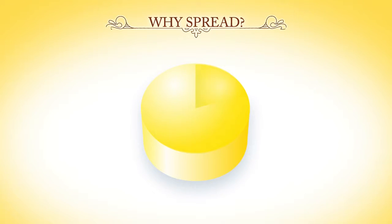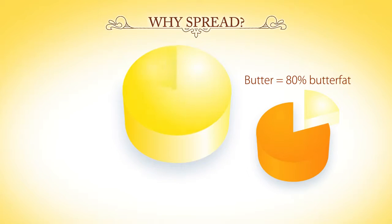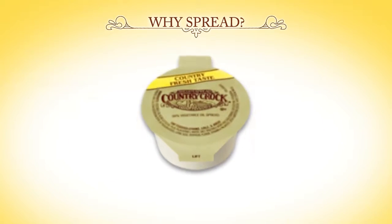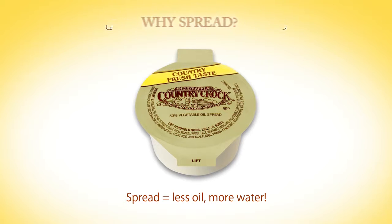Spreads are becoming popular because they don't include the 80% butterfat found in butter or the 80% vegetable oil found in most margarines. Spreads use much less vegetable oil and significantly more water, yet they have the rich, creamy flavor of butter.